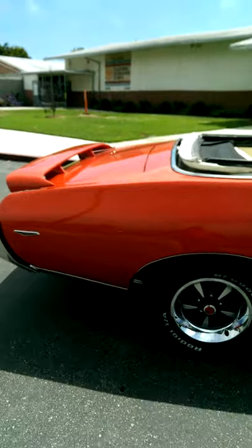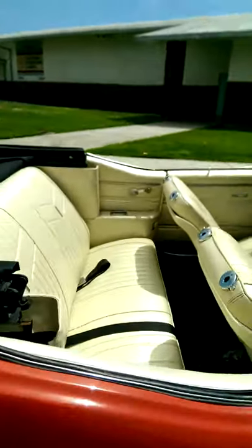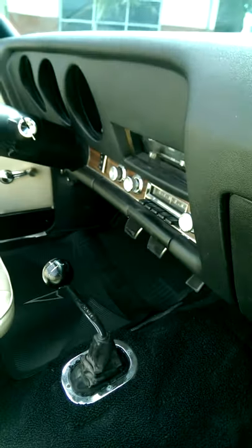This is a three owner car. It does have PHS documents. Parchment interior, factory 4-speed. All original, beautiful dash.